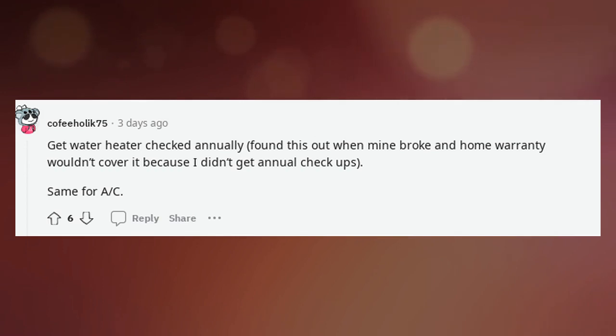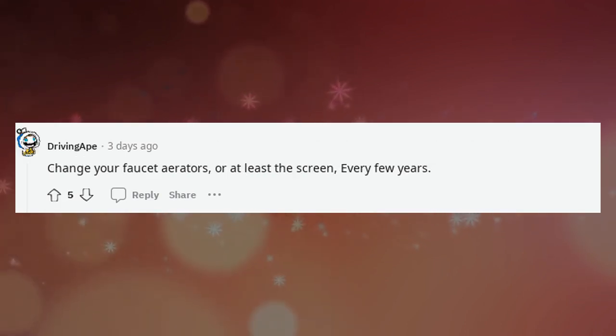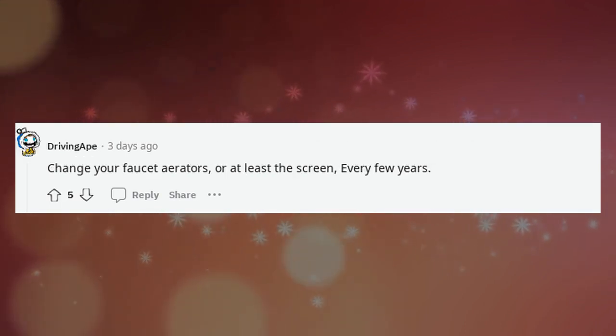Get your water heater checked annually — found this out when mine broke and the home warranty wouldn't cover it because I didn't get annual checkups. Same for AC. Change your faucet aerators, or at least the screen, every few years.